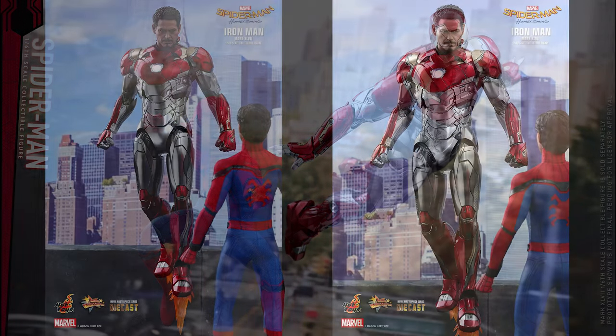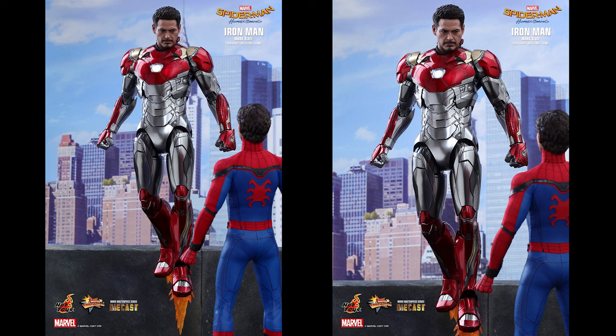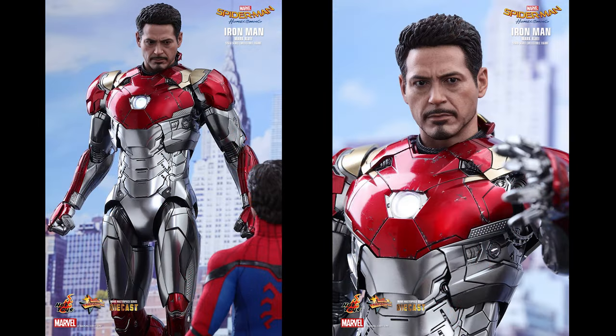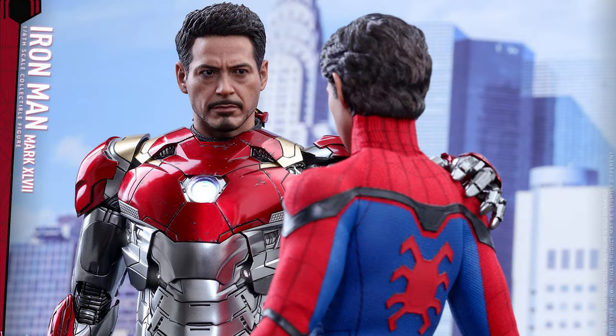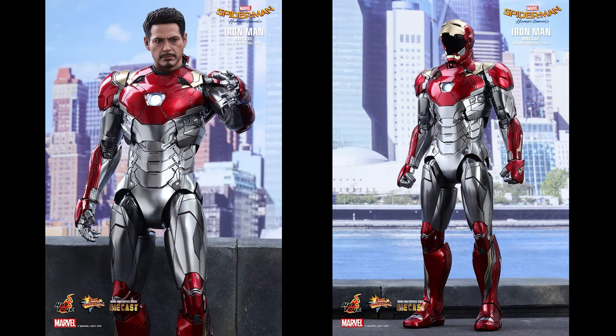An array of components are added to this figure, including a newly painted Tony Stark head sculpt featuring the likeness of Robert Downey Jr., with movie-accurate facial features including a detailed beard, wrinkles, and skin texture sculpted by Ko Jun, with each head being specially hand painted by J.C. Hong. Head art direction is also by J.C. Hong.